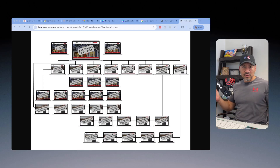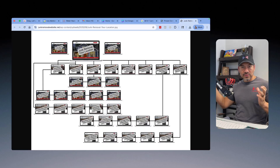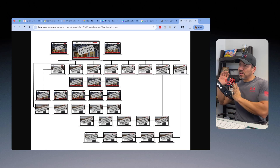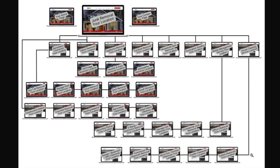Almost every junk removal business owner loves doing property cleanups because they're big money. So you branch out and build a page for house clearance and property cleanout services in Fresno, California — talking about the various cleanings you do: house cleanouts, property eviction, estate cleanouts, hoarder cleanouts. Then from that page you branch out and build subpages: estate cleanout, hoarder cleanout, move-in/move-out eviction, foreclosure, garage cleanouts, and basement cleanouts — everything under that house clearance category.